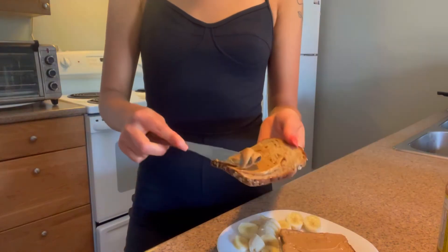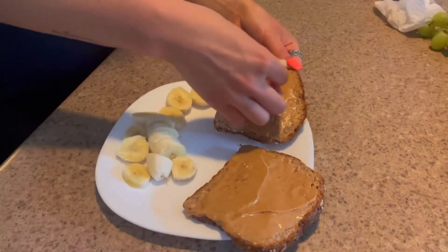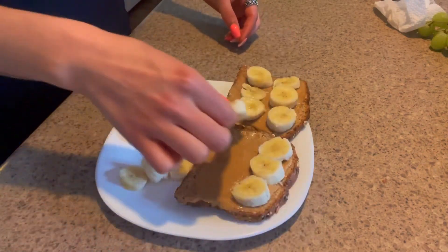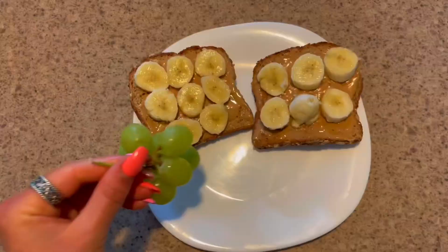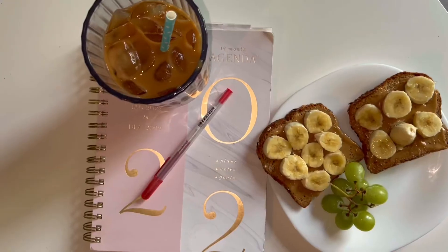I usually use all-natural peanut butter — I just find it a lot creamier. I love crunchy peanut butter but I just had to settle for this one. Then I added a little bit of banana. This is always the part of my morning where I just sit here, drink my coffee, eat some breakfast, and kind of plan the rest of my day.